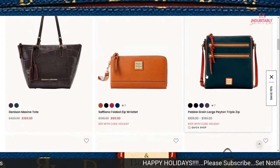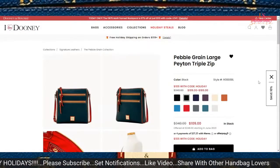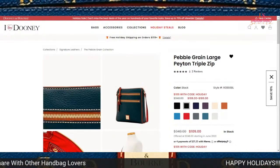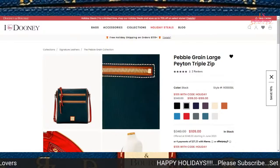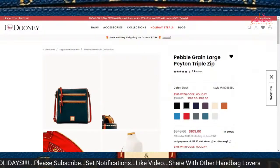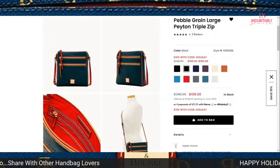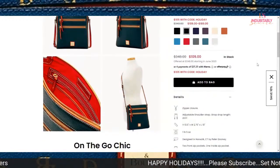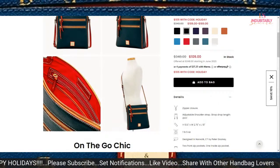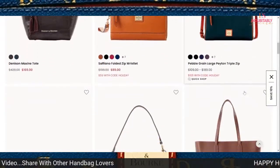One item I know I've looked at several times — I don't think I've come across anyone in the YouTube world who has purchased the Peyton triple zip, but I think that's a nice bag. I do have a triple zip crossbody in Florentine, which I featured some years ago on my channel. I've been kind of looking at this and waiting for it to drop — currently it is on sale with a holiday code for $105. It looks to be a nice roomy bag, and the regular price is $348.